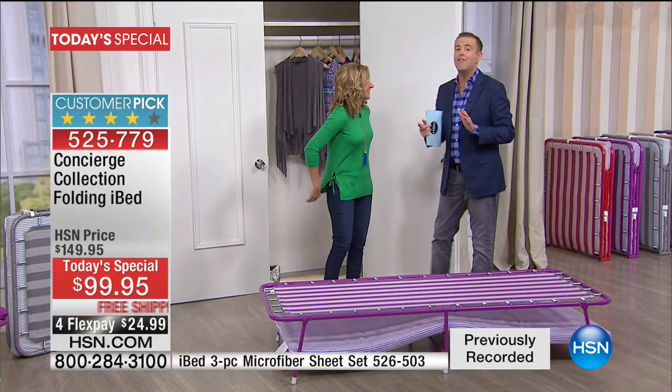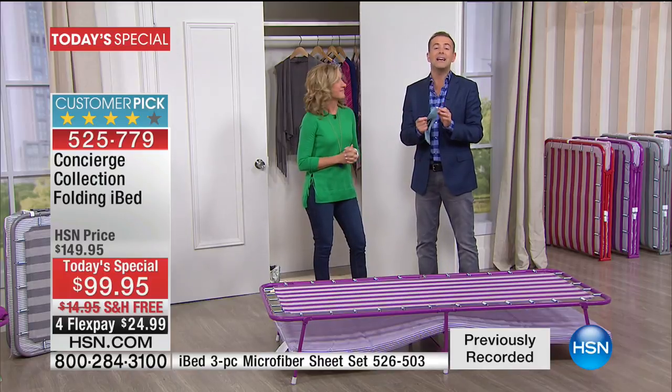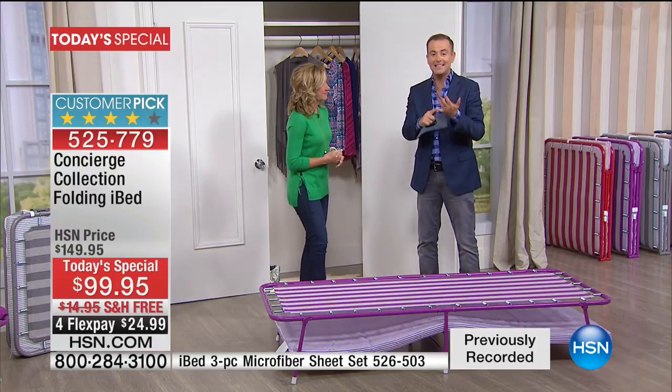This is the only time this year the iBed will be a Today's Special — the only time in its two- to three-year history on HSN it has ever been discounted. We sell these day in and day out at $130 plus $16 shipping. Tonight you get it for $99 with FlexPay of $25, free shipping, and HSN's 30-day money-back guarantee.